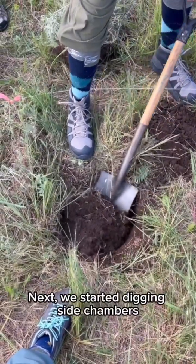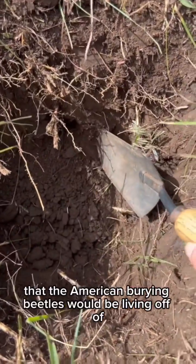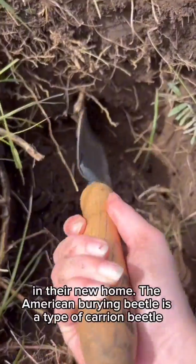Next, we started digging side chambers to place the quail that the American Burying Beetles would be living off of in their new home. The American Burying Beetle is a type of carrion beetle.